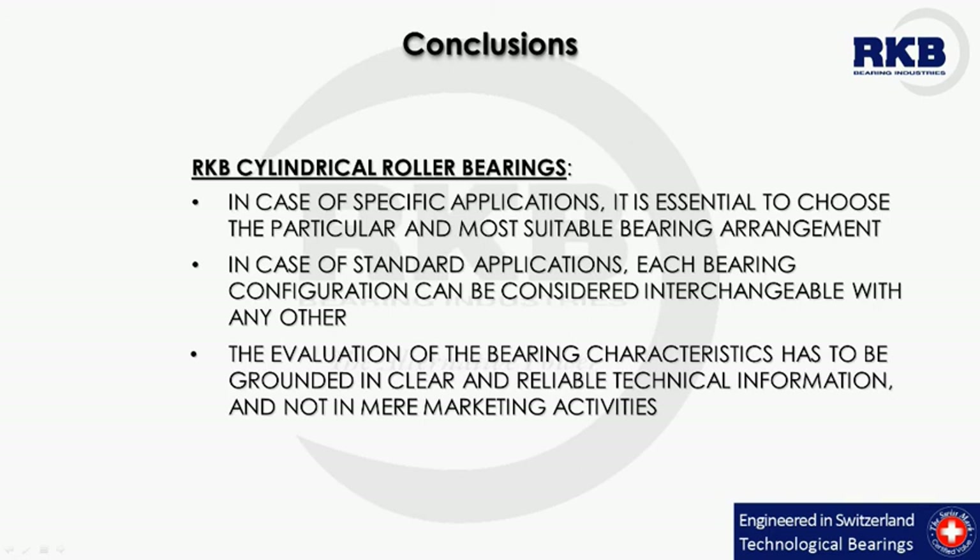Two additional features to increase the overall reliability and optimize the application are the anti-wear treatment for rollers or for both rollers and rings, and the bionetic treatment for inner rings, due to the tight fit on the shaft as a common condition. For further information in this regard, please refer to the related educational videos.